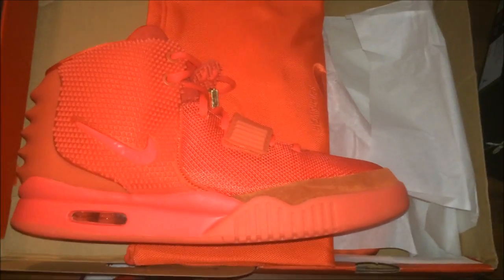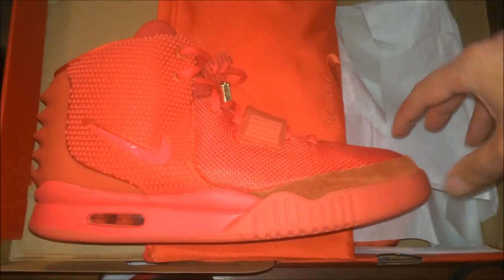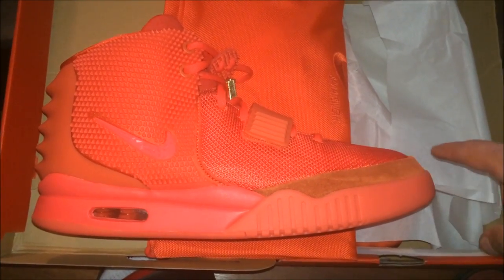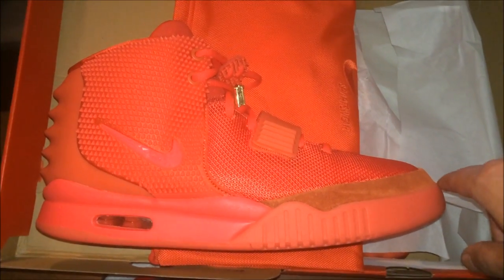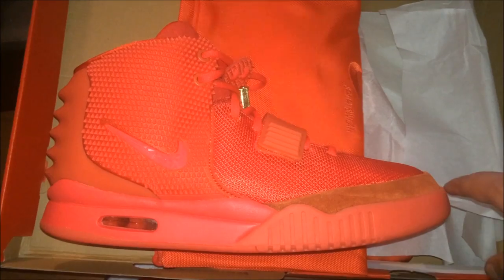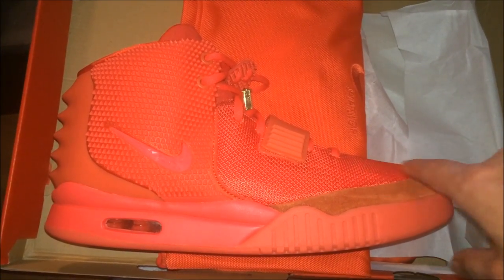This is the shoe. First thing I notice is this is definitely a lot pointier than anything I've seen, especially on these. These are pointy as hell. Give me a few seconds — I'm going to give you more shots of different parts of this shoe.